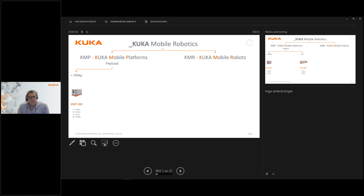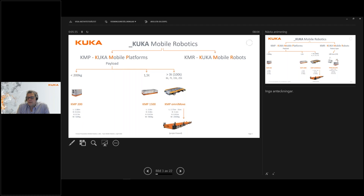We have a KMP 200 platform, which is a platform with a 200 kilo payload. We also have a KMP 1500 which has a payload of 1500 kilos. We also have what we call KMP Omnimove — larger platforms up to three tons, but not limited to three tons; they are available in steps of 6, 7, 15, and 25 tons, and even up to 100 tons as project-based solutions.